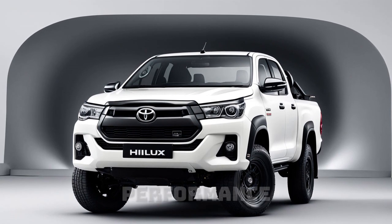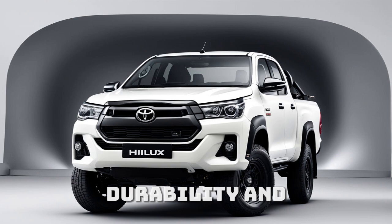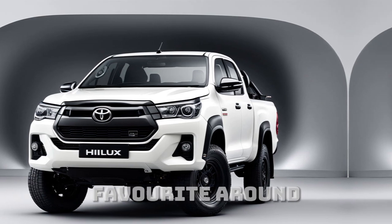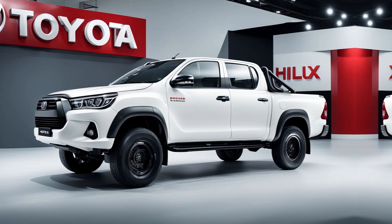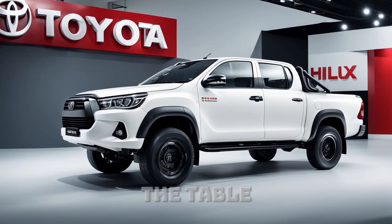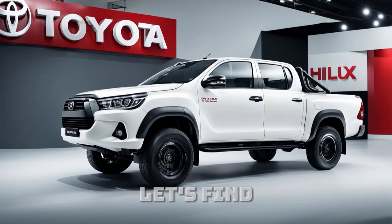Known for its rugged performance, durability, and legendary off-road capabilities, the Hilux is a favorite around the globe. But what does the 2025 model bring to the table? Let's find out.